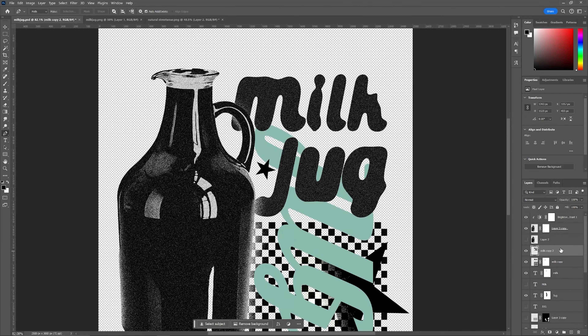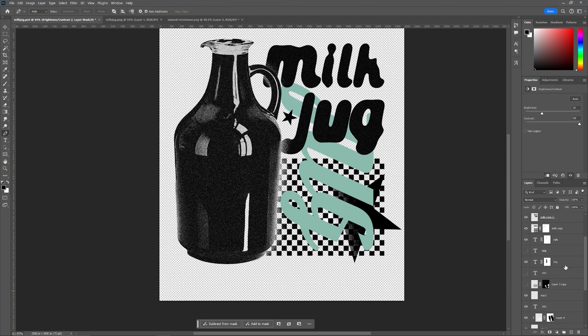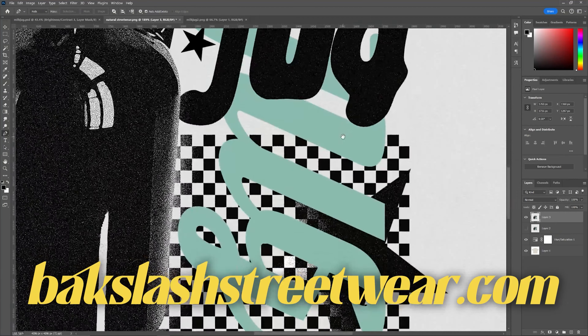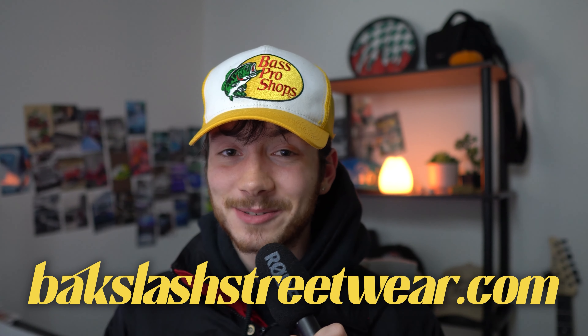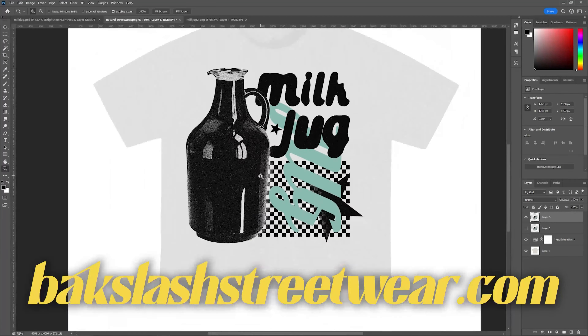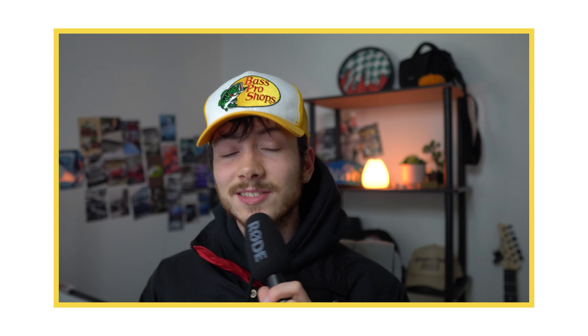I went and added that reticulation effect to all the different details in black on the design. And here was our finished look — I thought it looked perfect. These shirts will be available on my website after this, so if you like these, go right ahead — backslash streetwear.com, they'll be under the YouTube section. I kind of want to separate this from my other stuff, but it turned out perfect, honestly. So I'm happy.